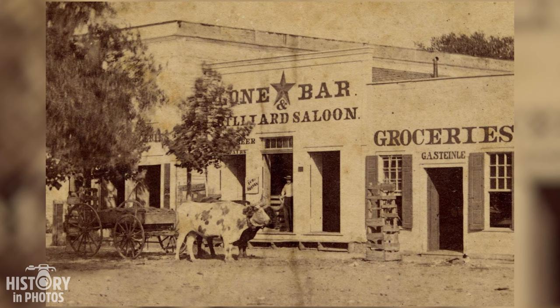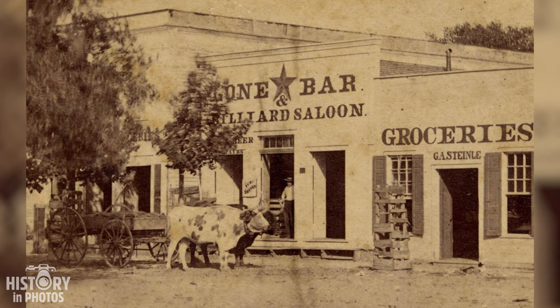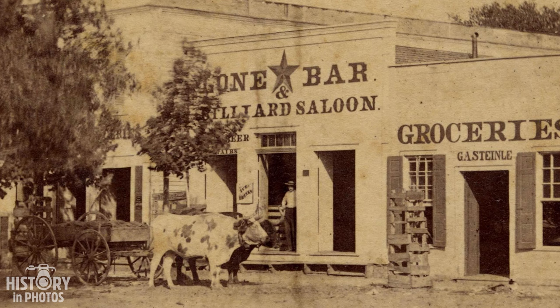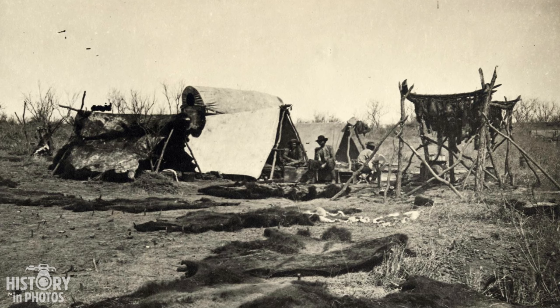On the facade, a red and white sign reads 'Lone Star Bar and Billiard Saloon.' Next to the door, a smaller sign informs customers that they can find cold drinks inside. It is uncertain where or when this photo was taken, but it is part of a collection of historical images from Texas.